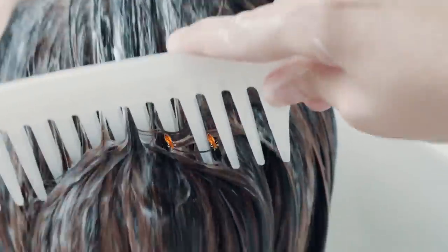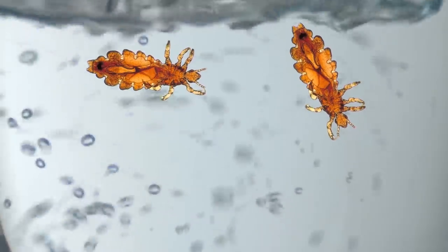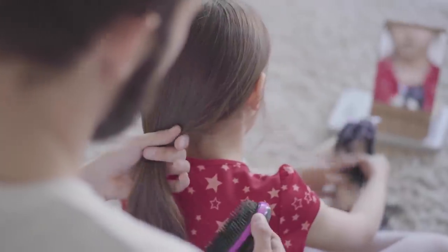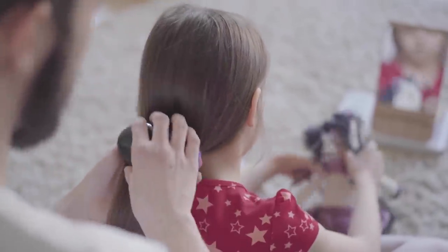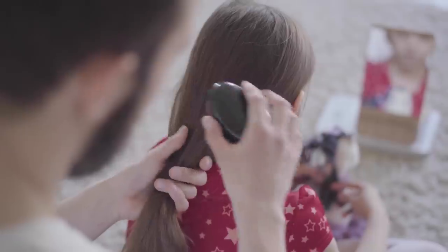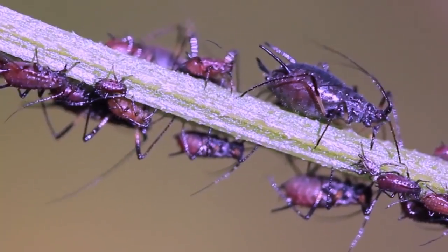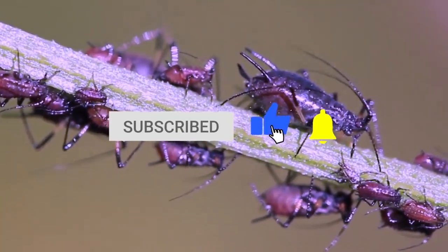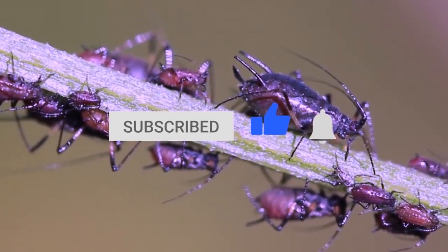Have you ever had lice? What cures do you know to get rid of them? The hair conditioner hack is less aggressive than using a chemical and will transform your hair into a smooth and silky dream — and forget about the lice. Be sure to subscribe if you are new here and let us all know if you've ever been stung or bitten in the comments below!